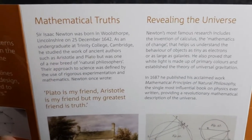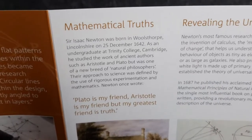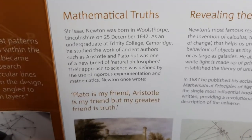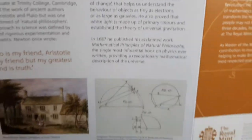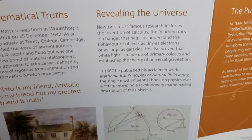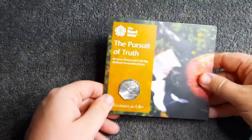Under 'Mathematical Truths': Sir Isaac Newton was born in Woolsthorpe, Lincolnshire on the 25th of December 1642. Now that is something I didn't know — I am actually from Lincolnshire, and that's come as a big surprise. I'm really quite humbled to come from the same county as Sir Isaac Newton. The booklet also includes a Newton quote: 'Plato is my friend, Aristotle is my friend, but my greatest friend is truth.' And finally, Newton's most famous research includes the invention of calculus — the mathematics of change that helps us understand the behaviour of objects as tiny as electrons or as large as galaxies. What a fantastic booklet. I can't believe Isaac Newton comes from Lincolnshire, and I'm from Lincolnshire — that is absolutely crazy.